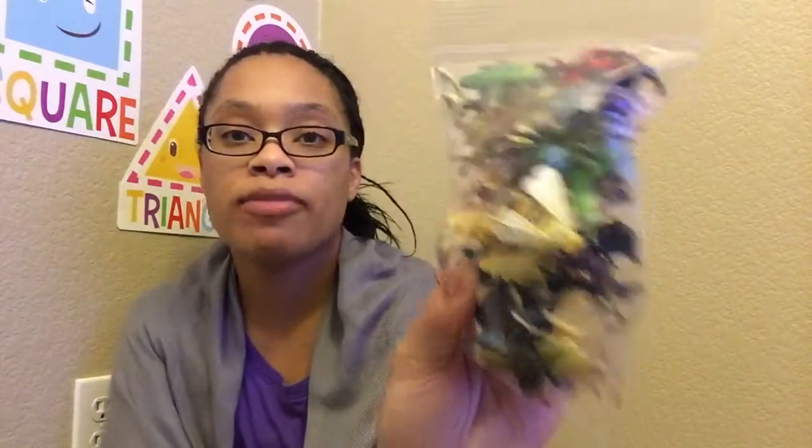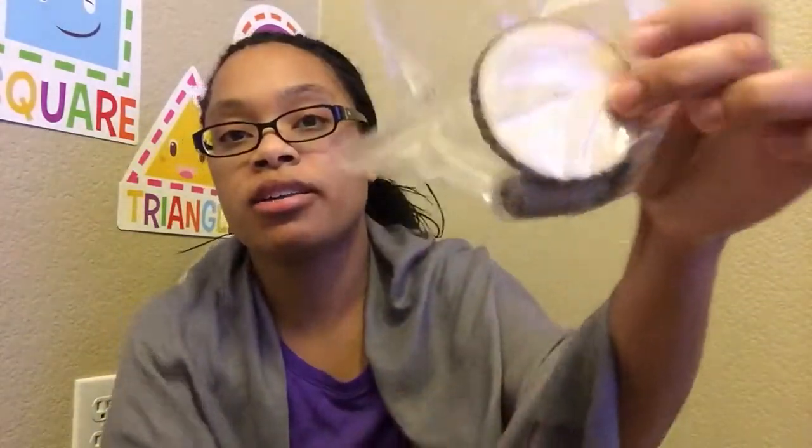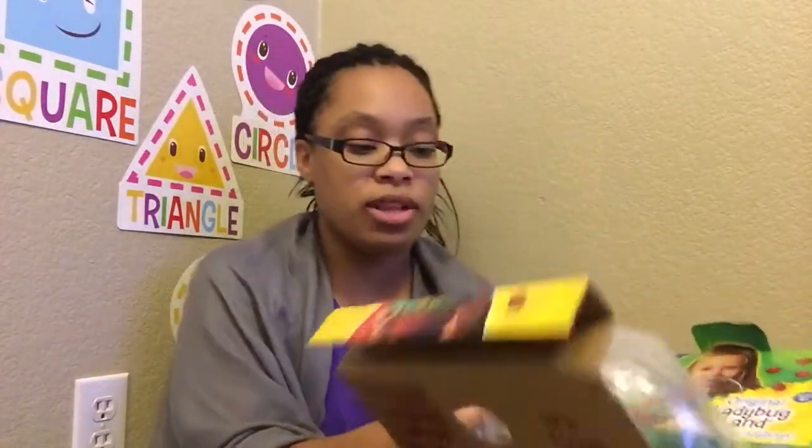It also came with some plastic bugs which I'm gonna have to keep for my boys or they'll end up in the toy box. It came with a magnifying glass, a tree cookie, and some pine cones. It also came with a ladybug land, and when you open that up it has another habitat for the ladybugs with a coupon at the bottom prepaid for the ladybugs.